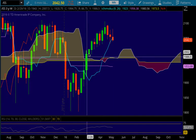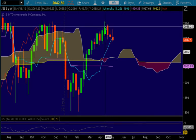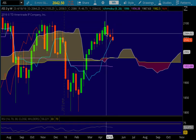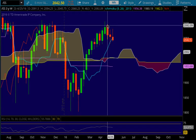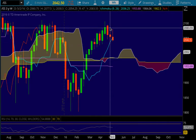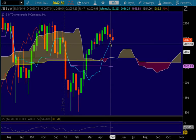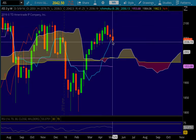So we had this nice uptrend, we put in this topping tail here, then we confirmed — this is a potential reversal candle I discussed — then we confirmed the reversal with a lower high and a lower low, putting us into a downtrend. Then we put in this long-legged doji, which put in a nice bounce off the Tenkinson. So that could have been a potential reversal candle, and in fact it was. We did put in a higher high and a higher low.